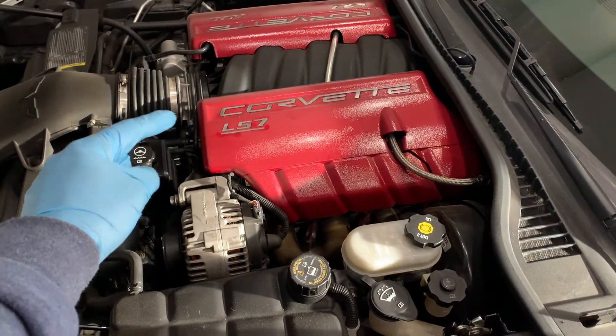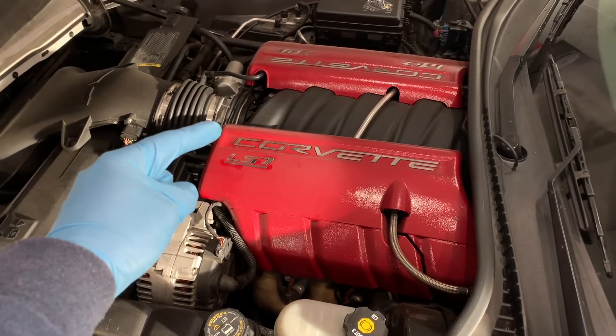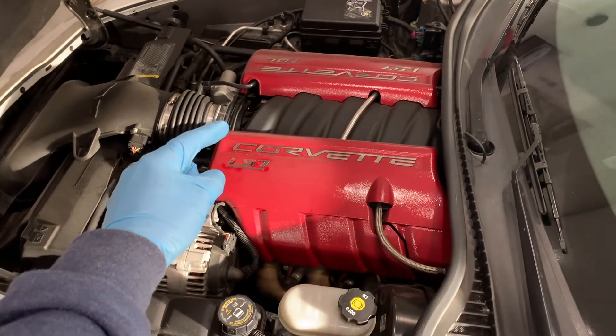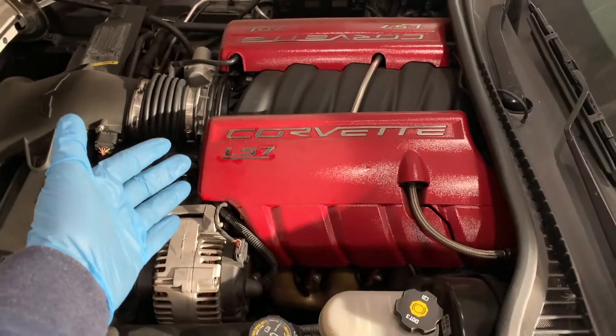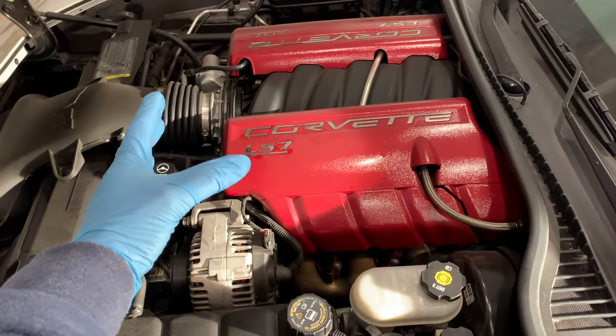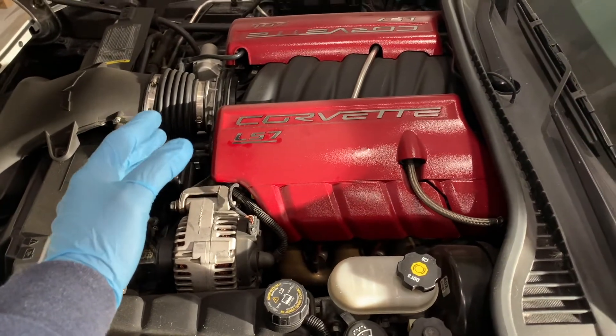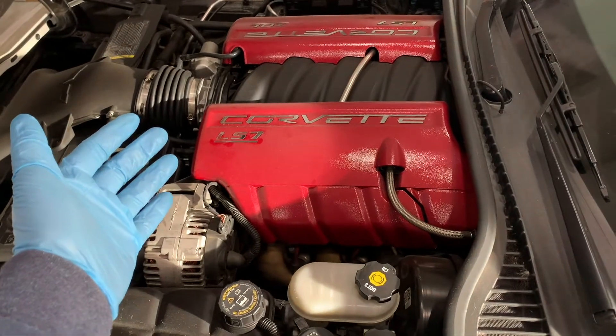In the engine, motor oil serves multiple purposes including reducing friction between moving parts, hence preventing wear and tear. Oil also reduces heat from the hot areas in the engine and prevents corrosion which occurs when the metal is exposed to oxygen. Thanks to the added detergents, oil also cleans the engine and prevents oil sludge.